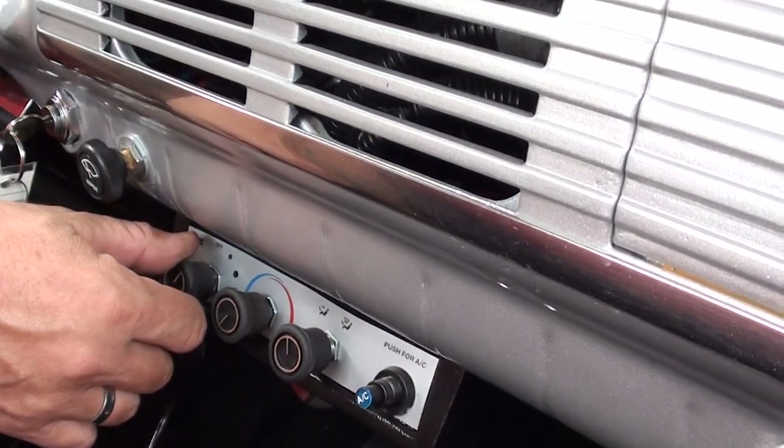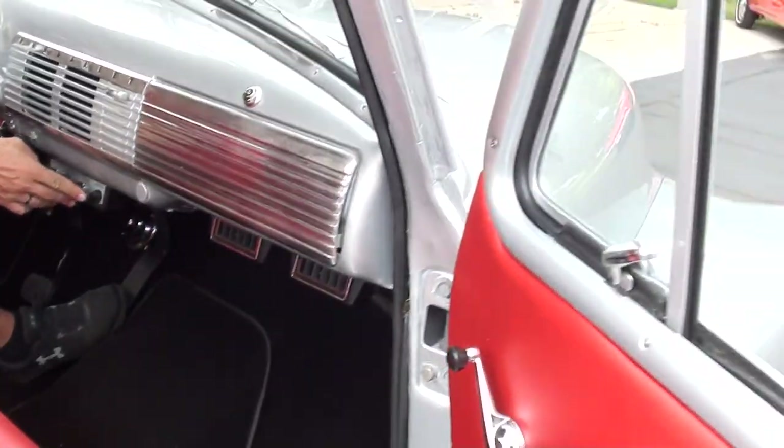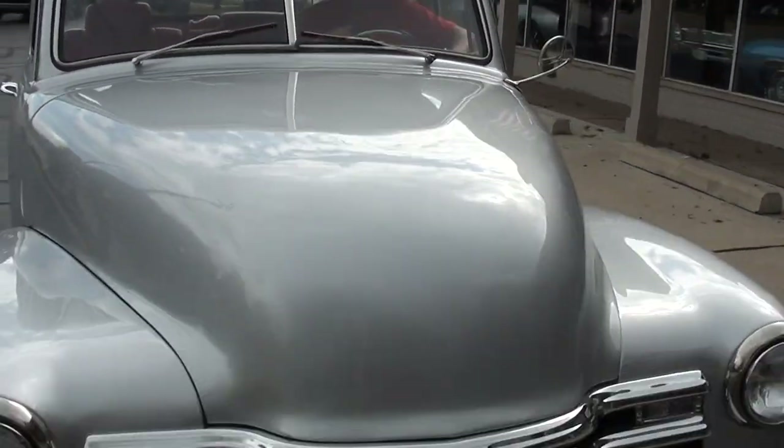There's no radio in it. The blower motor — I can hear it working. You've got to push the button and turn your AC on too. No wipers — there's a vacuum wiper from the factory.